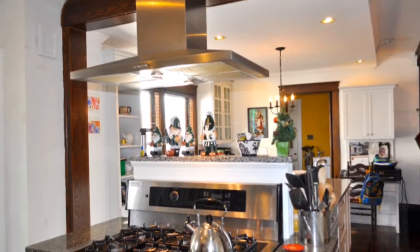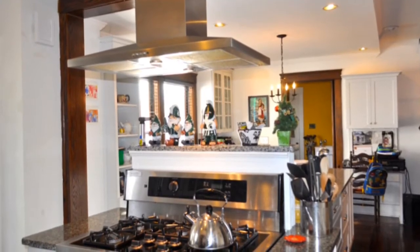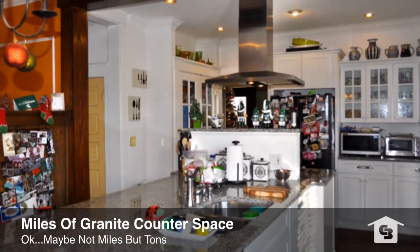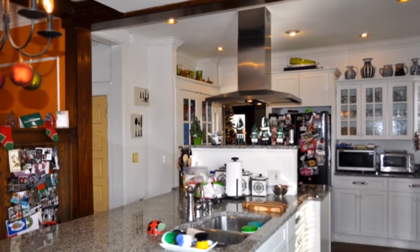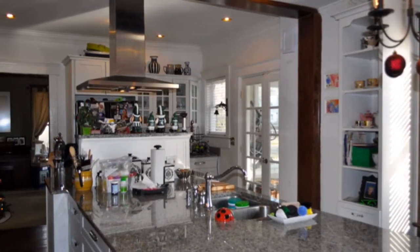We're going to get you started in the beautiful kitchen — stainless steel appliances, a chef's range and oven, and just a ton of gorgeous granite countertops. Tons of space and natural light, perfect for entertaining.